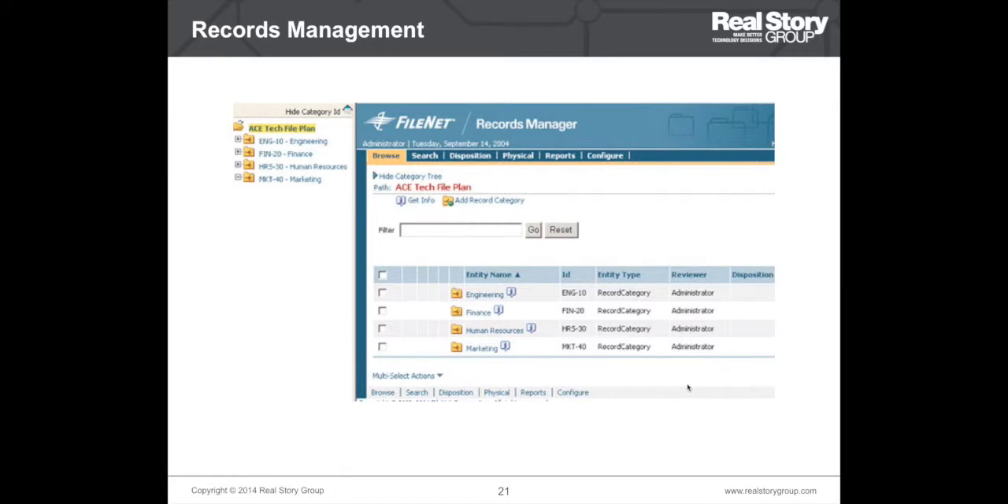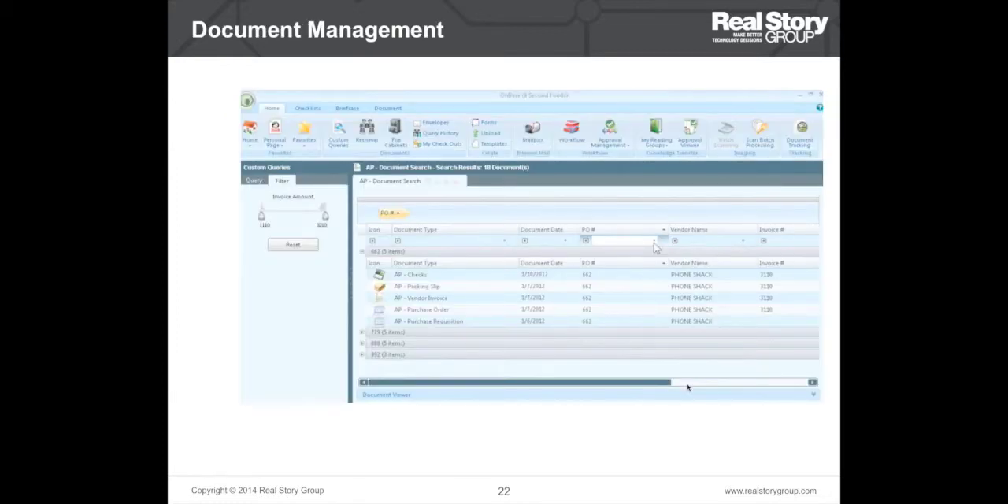For records management, the things to evaluate include retention, file plan, physical records management capability, DoD certification, and retention and disposition management. This screenshot shows document management functionality from Hyland OnBase. Document management lies at the root of most deployments, so advanced features such as complex document objects, compound documents, and virtual documents are the kind of features you should evaluate a tool for.